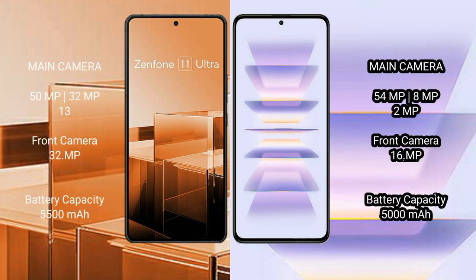Asus Zenfone 11 Ultra features a triple rear camera setup: 50MP plus 32MP plus 13MP, and a 32MP front camera. Redmi K60 Pro features a triple rear camera setup: 54MP plus 8MP plus 2MP.